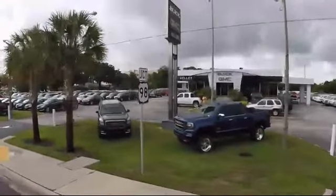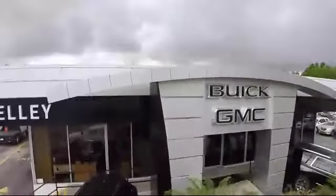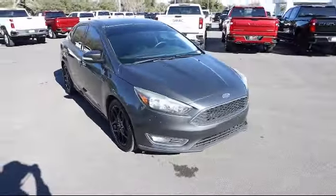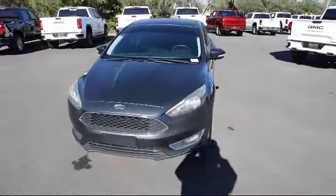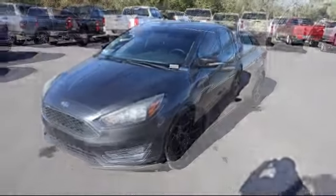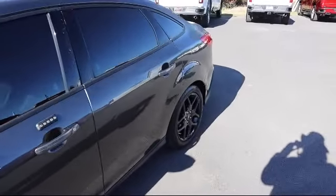Welcome to Kelly Buick GMC. Here's a look at another one of our great vehicles in our inventory. It comes equipped with smart device integration, streaming audio, dual stage driver and passenger seat mounted side airbags, parking sensors, electronic stability control, and tire pressure monitoring system.